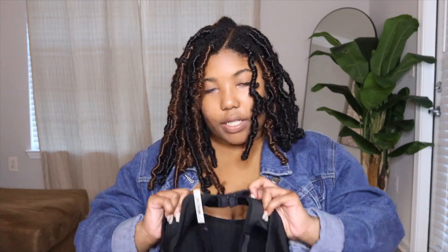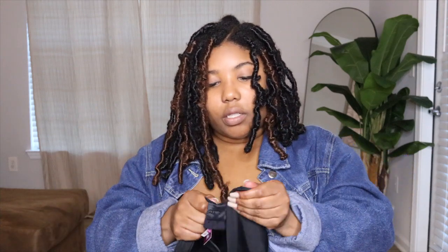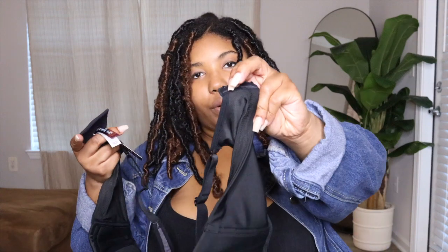It has some stretch and give in the band in the back, and it has three hooks that are adjustable right there — just so y'all can see what that looks like.